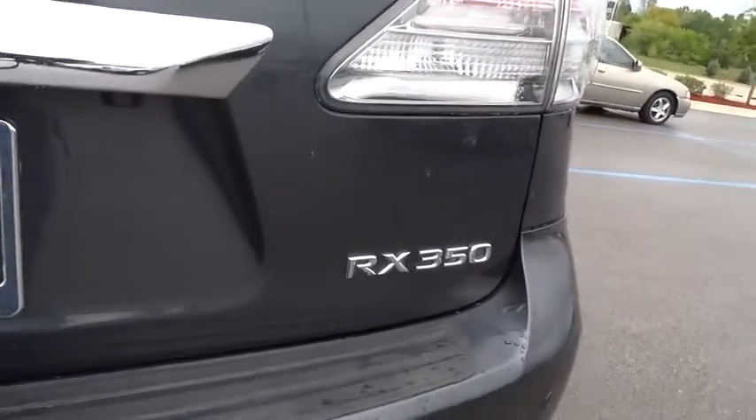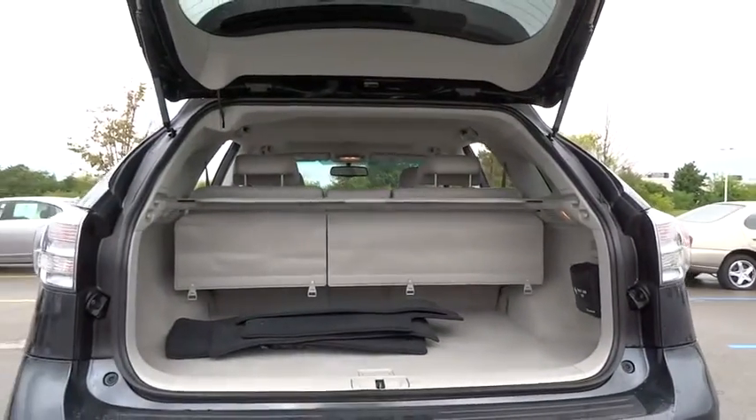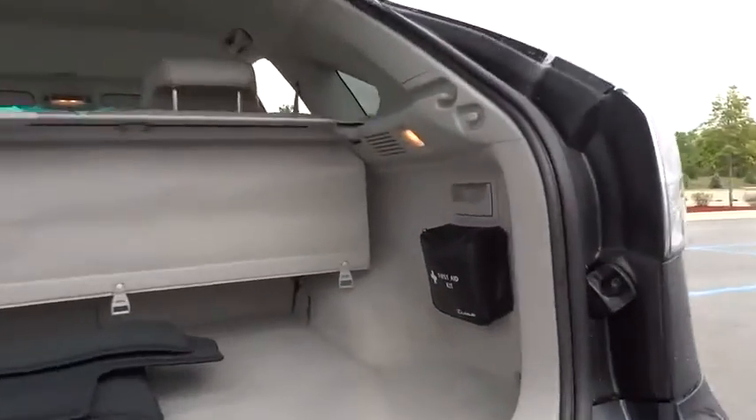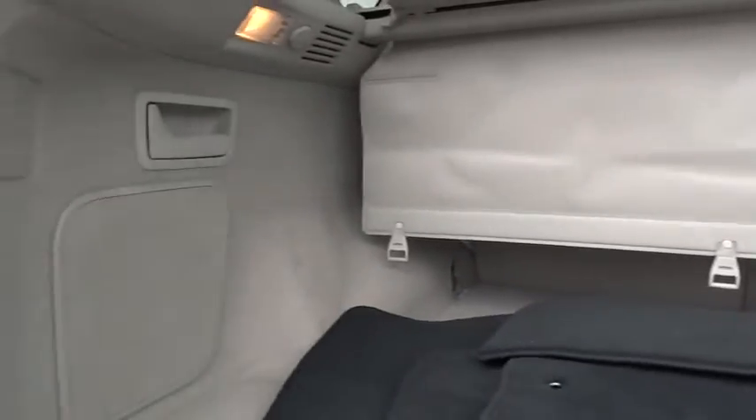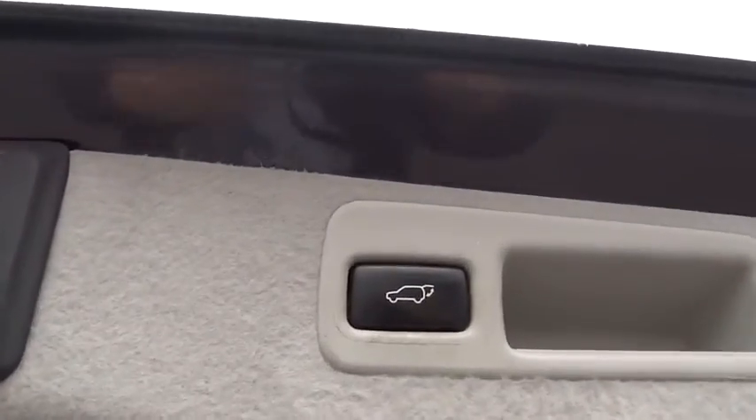Stability control, anti-lock braking system, traction control, keyless entry, power passenger seat, all-wheel drive, CD changer, steering wheel audio controls, Bluetooth, power steering, adjustable steering wheel, keyless start, cruise control.